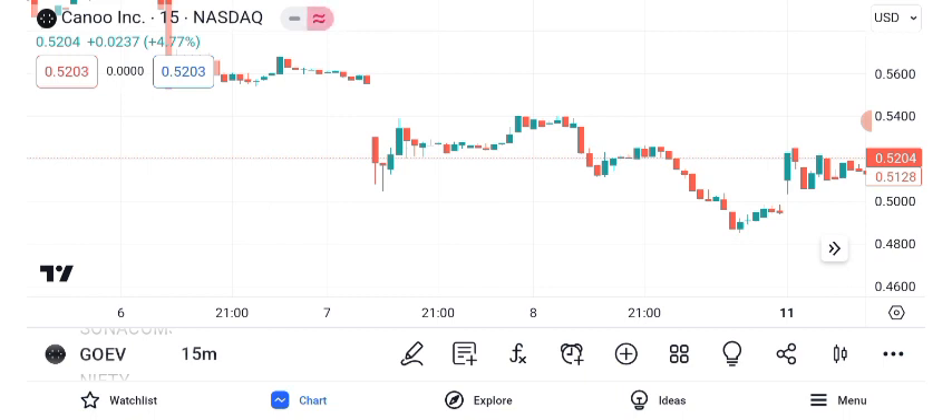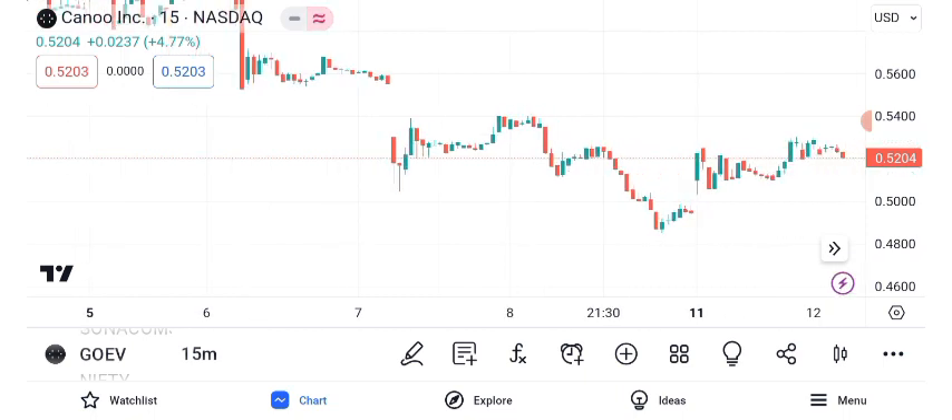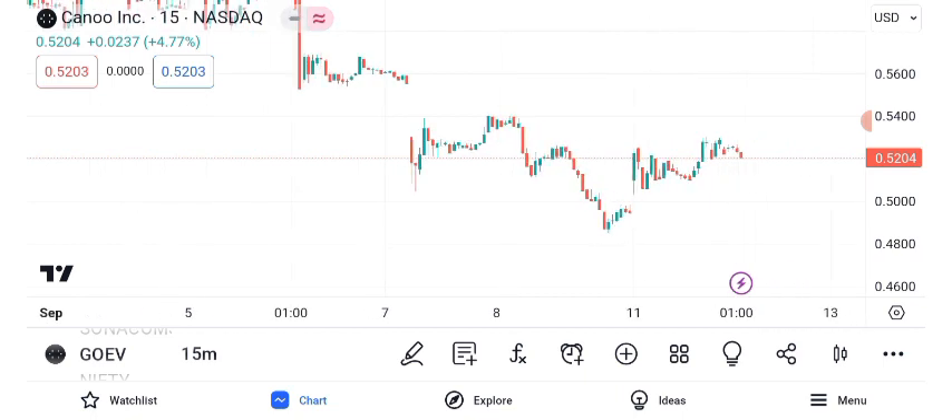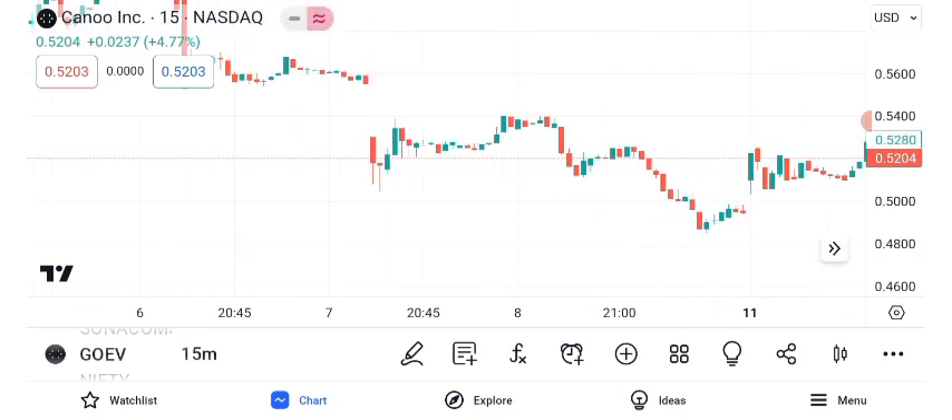Identifying resistance and support levels is crucial for traders. GEO EV's current resistance is at $X, while the support level is at $Y. These levels can guide your entry and exit strategies. Moving averages offer additional insights — the 50-day and 200-day moving averages reveal short-term and long-term trends. Look for crossovers, as a golden cross can signal a bullish trend.